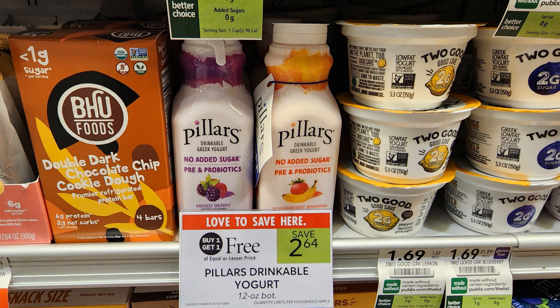The next deal was one that was not on my list, but I saw it in store. It's on these Pillars drinkable Greek yogurts that have prebiotics and probiotics, no added sugar. They're buy one, get one free, priced at $2.64. The one on the right had a 50 cents off one hang tag on it, so I dug to the back to find another one with the hang tag. I decided to go ahead and get two to give them a try, and after the sale and coupon they came out to just 82 cents each.